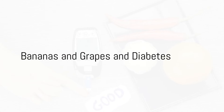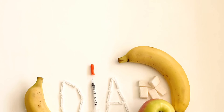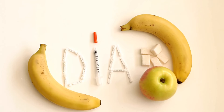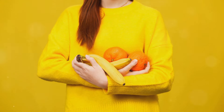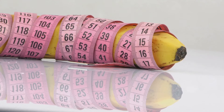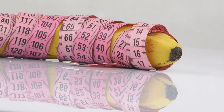Bananas are convenient and nutritious, but are also relatively high in carbohydrates and natural sugars. They are a fantastic source of potassium, vitamin C, and dietary fiber. However, their sugar content can pose a challenge for those managing diabetes. A medium-sized banana contains approximately 14 grams of sugar and can cause a significant spike in blood sugar levels. The trick is to consume them responsibly — opt for smaller, less ripe bananas as they contain less sugar, and pairing them with protein or healthy fats can slow down sugar absorption.